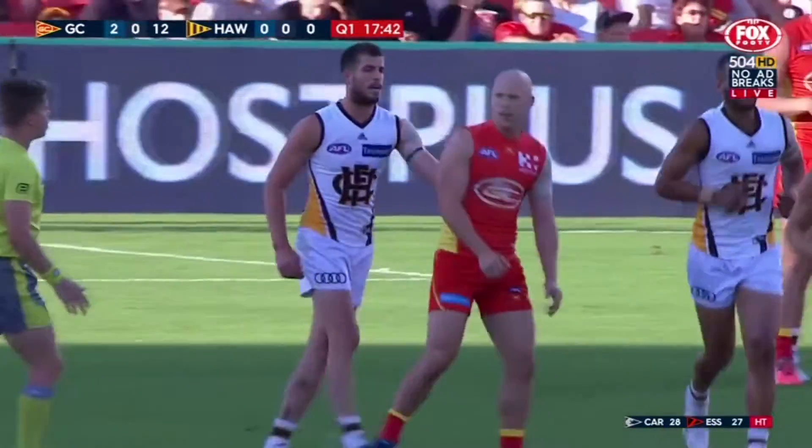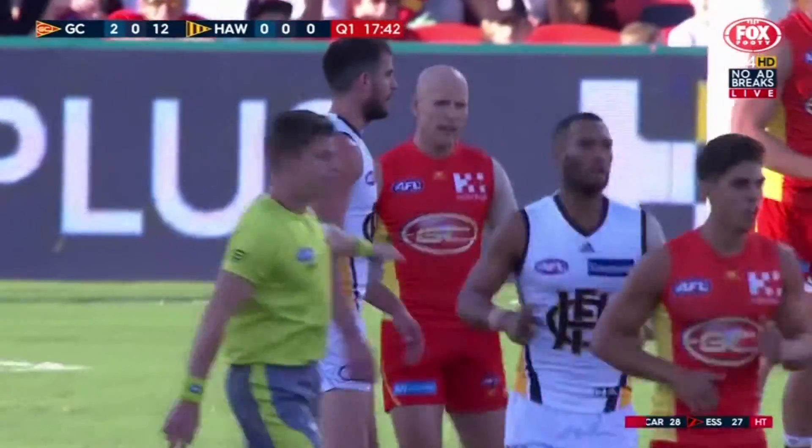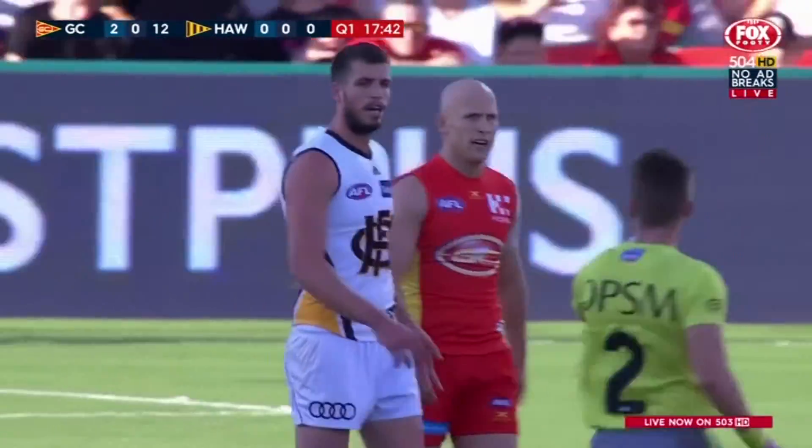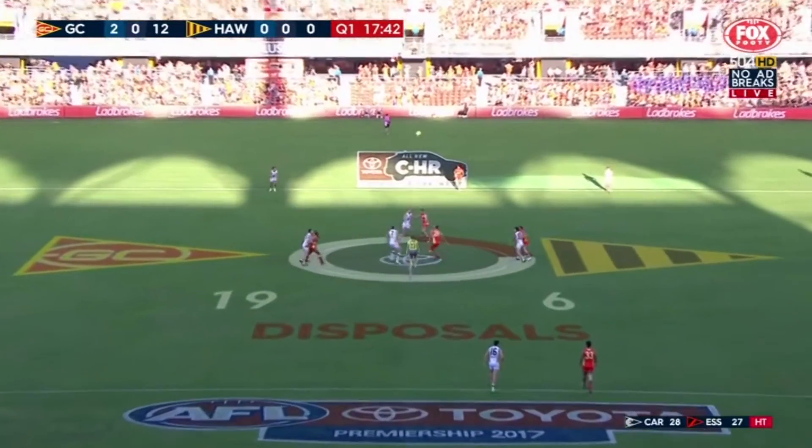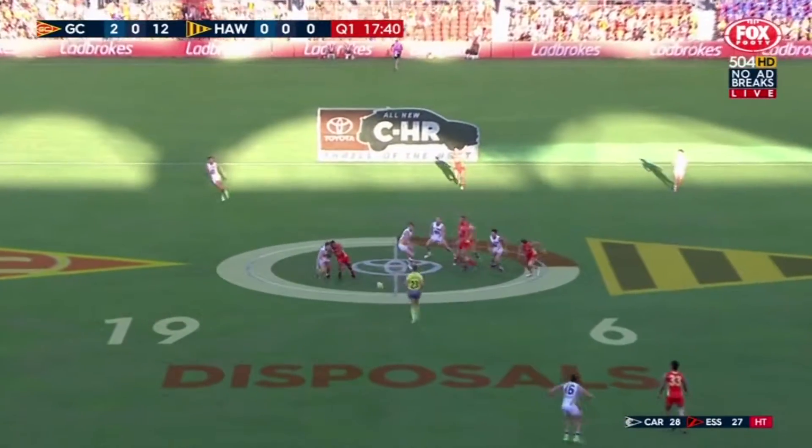Spot on, Lynchie, with your assessment of that composure out of the back half. We saw the pressure Hawthorn put from a forward point of view, but once they got it, they stopped, set themselves, picked their targets, when they found the space — bang goal — that's the way to do it. Witts doing well on the ruck, little flick back.